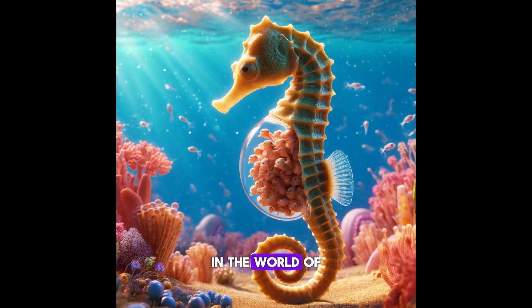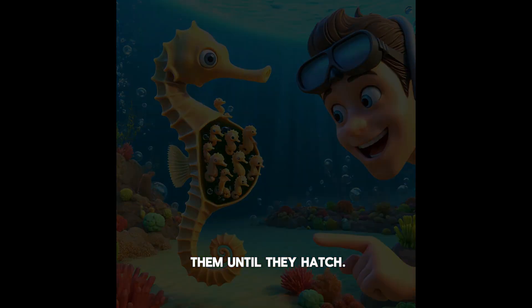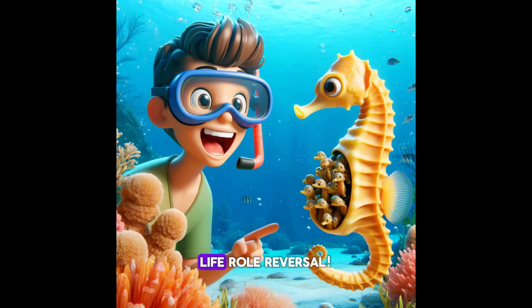In the world of seahorses, it's the males who give birth. The female seahorse puts her eggs into the male's pouch, where he takes care of them until they hatch. It's a real-life role reversal.